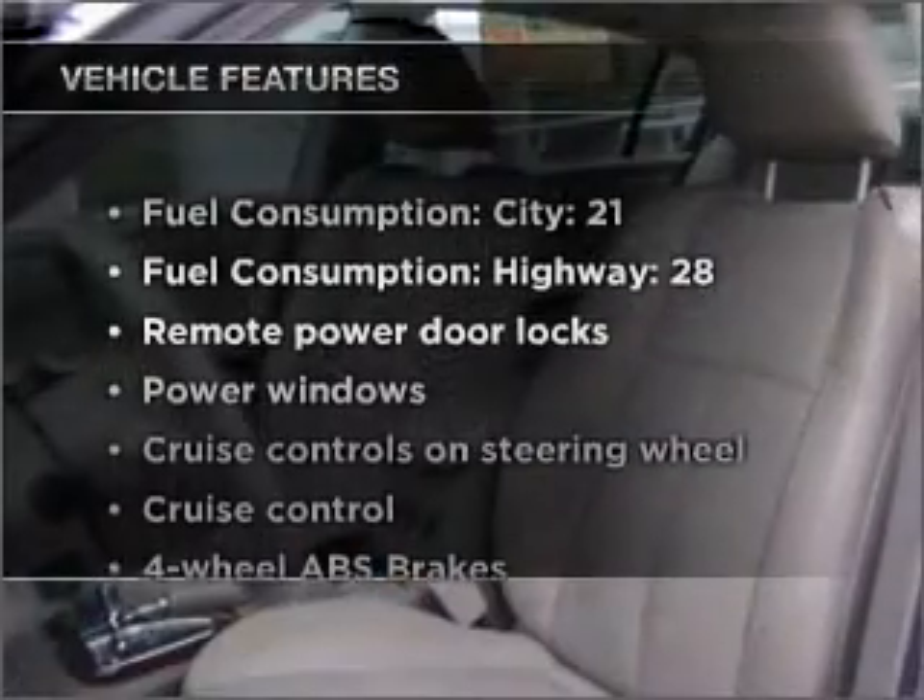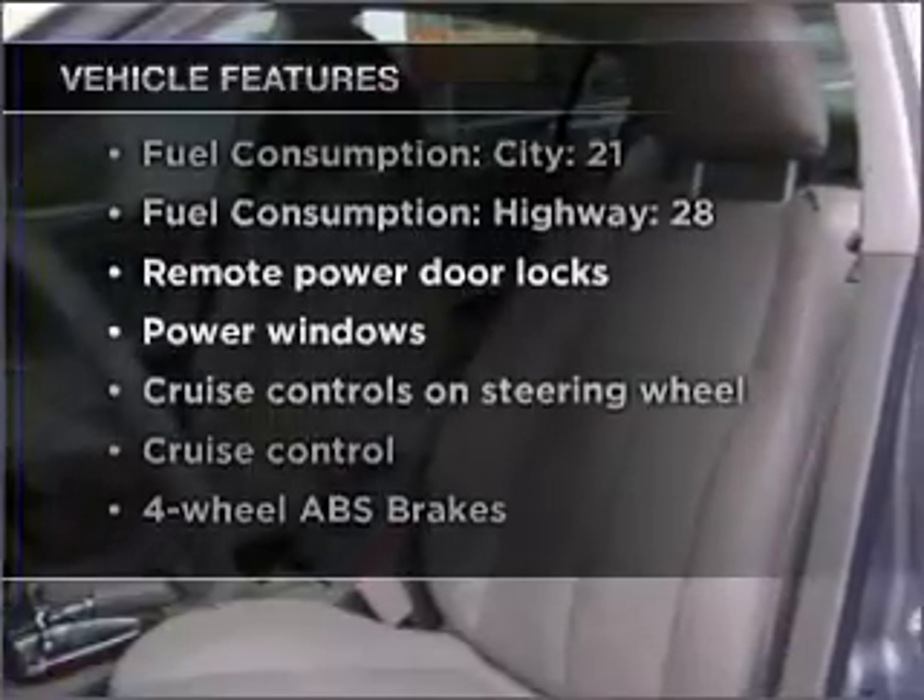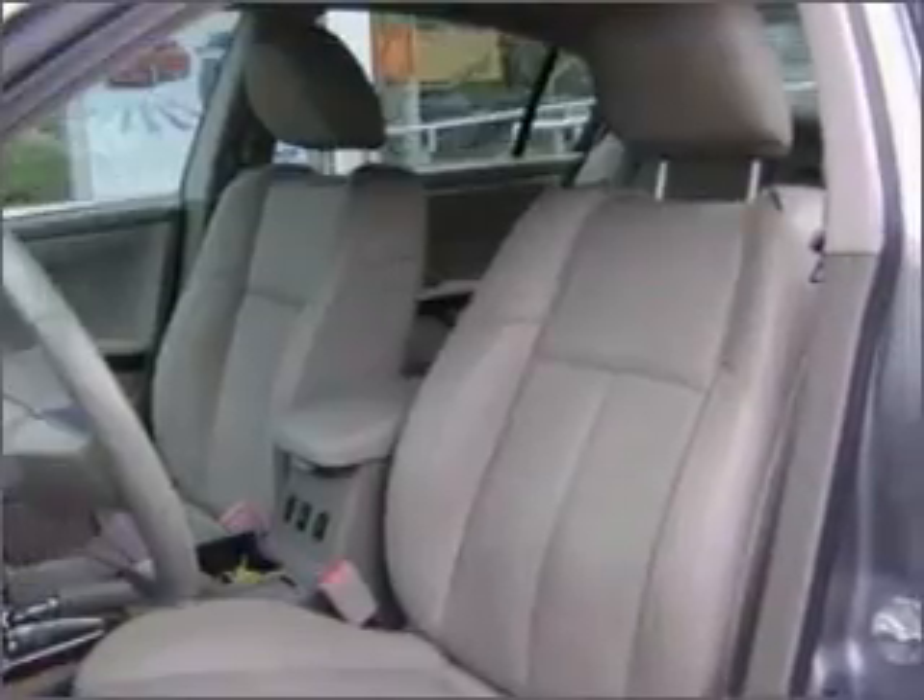Plus, enjoy these notable features included in this vehicle: air conditioning, power door locks, power windows, power steering, cruise control, power mirrors, and an alarm system.